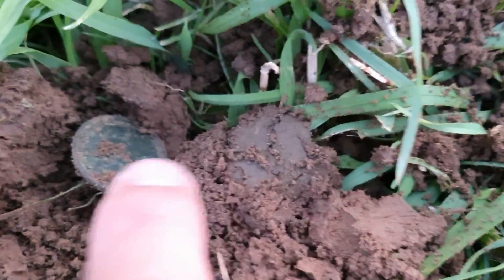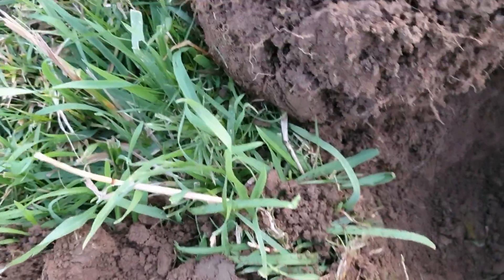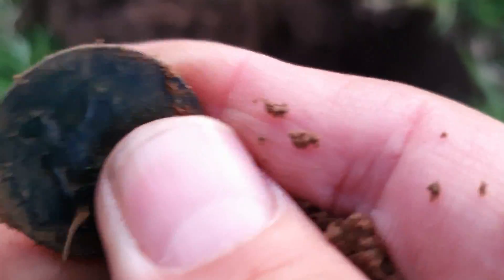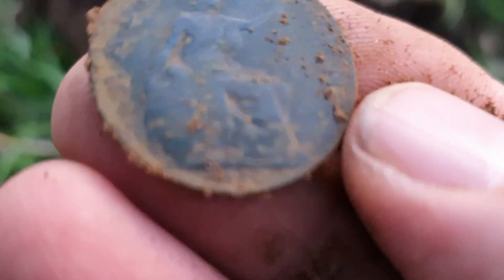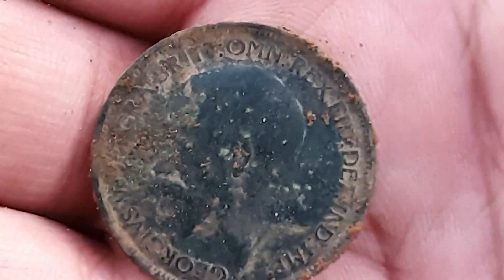On to another coin, just come out from there. Look, see the imprint. What have we got there? George the Fifth probably. Yep, George the Fifth. Nice condition again — half penny. Date wise, 1915 or something like that.